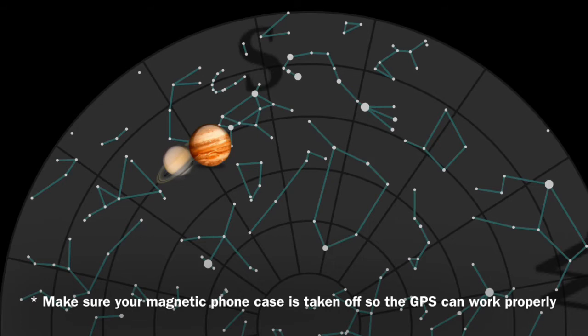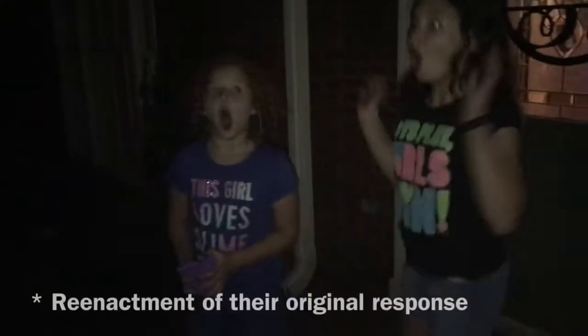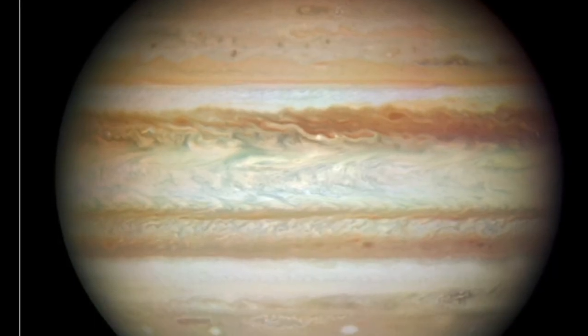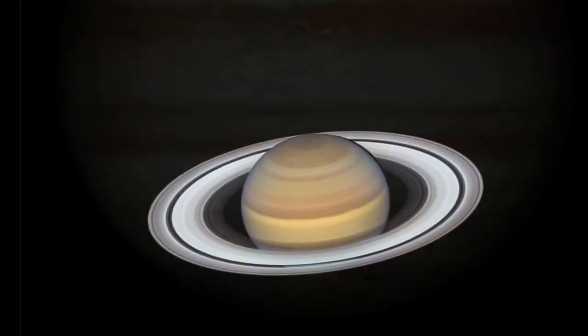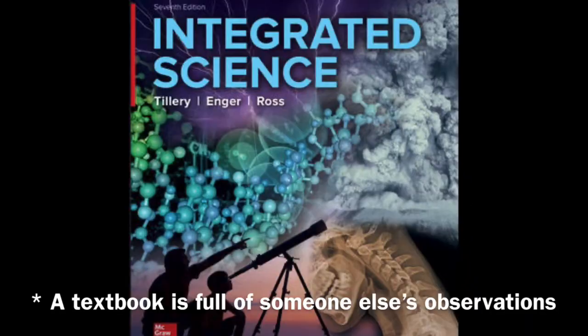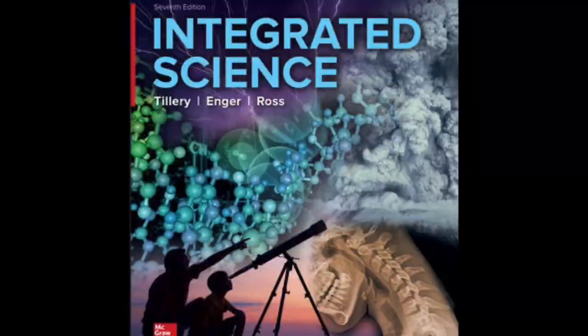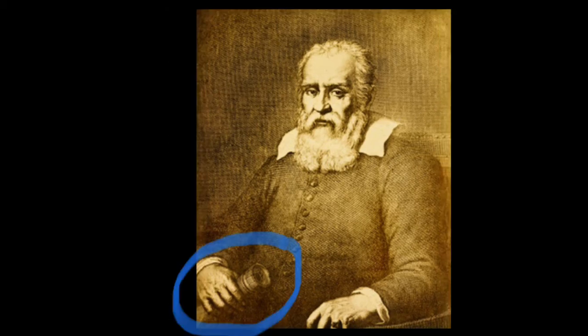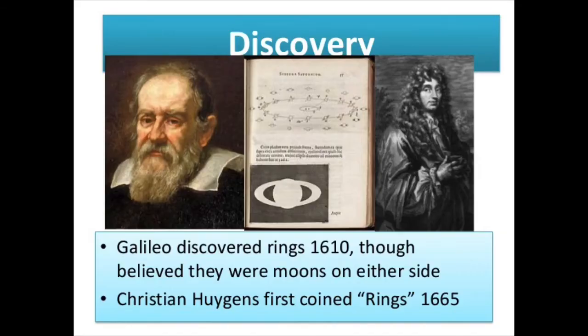And then something magical happened. All my life I've been taught about the amazing planets, their beauty, and that information has always come from a textbook. But something about looking through a tube and pieces of glass by yourself — you feel like Galileo. And sure enough, you were able to see the same things they saw.